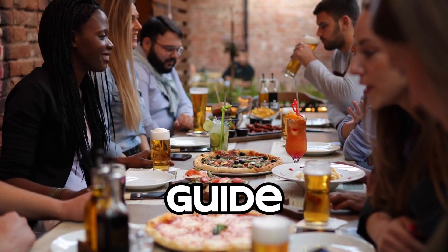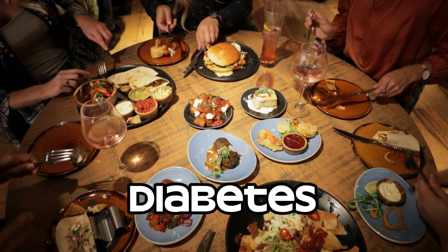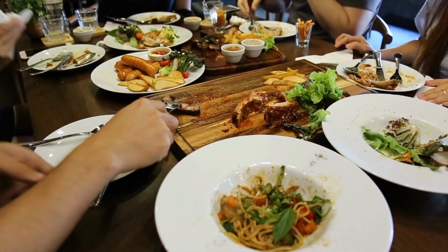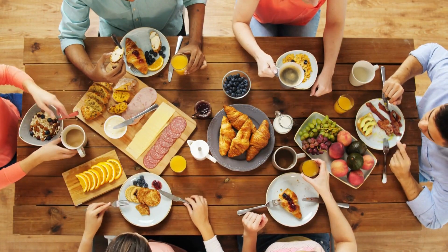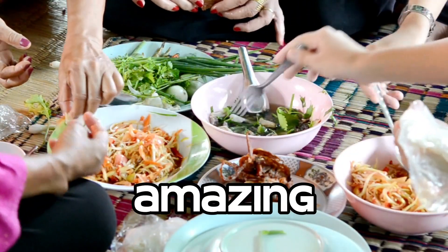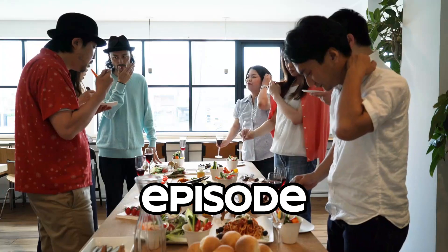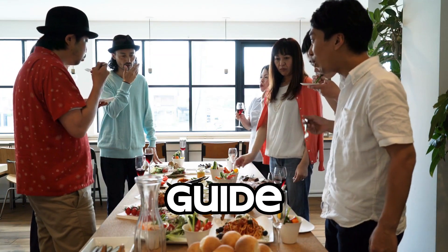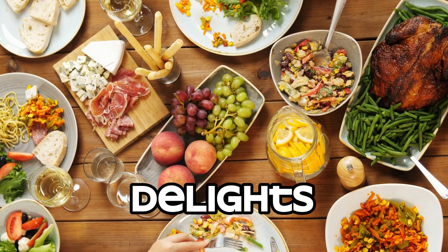Unveiling the ultimate guide to indulge guilt-free in festive delights for diabetes warriors. Welcome back to our channel, Foodie Adventures. And today we have something truly special for all our amazing diabetes warriors out there. In this episode, we're unveiling the ultimate guide to indulge guilt-free with festive delights.